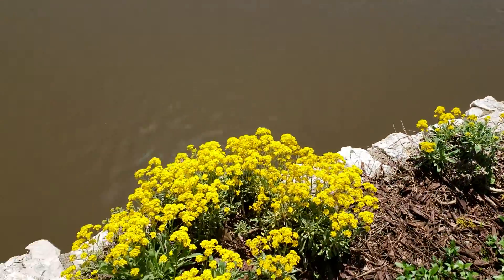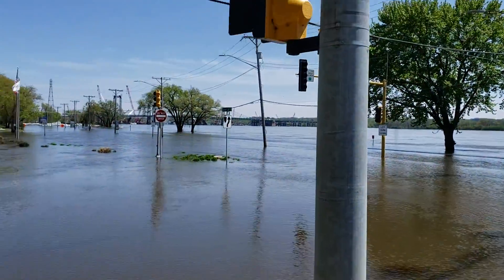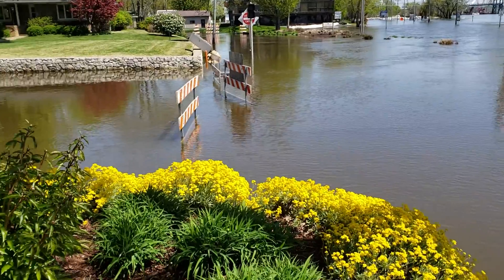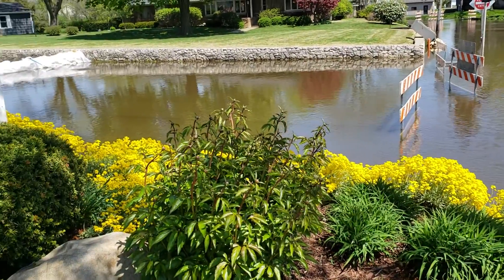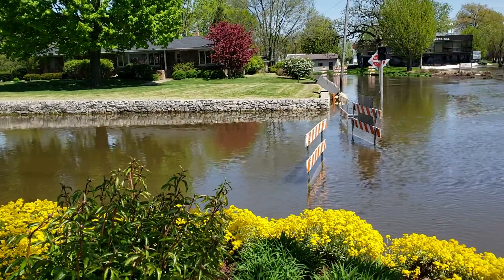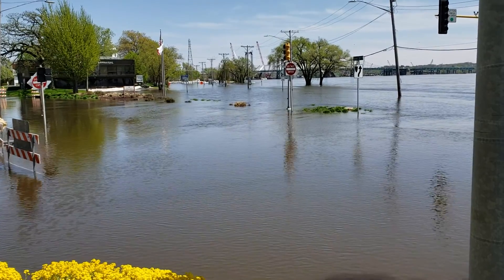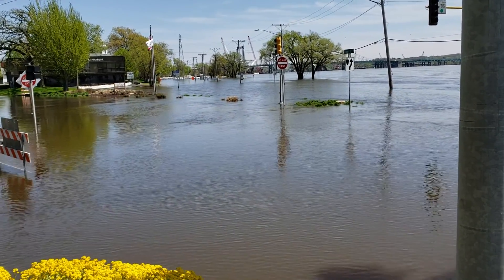Right here is the retaining wall. There's the light post. It's crazy, look at this. And there's our friends, the Tully's house, still dry. And there's the I-74 bridge. I've never seen it like this before.